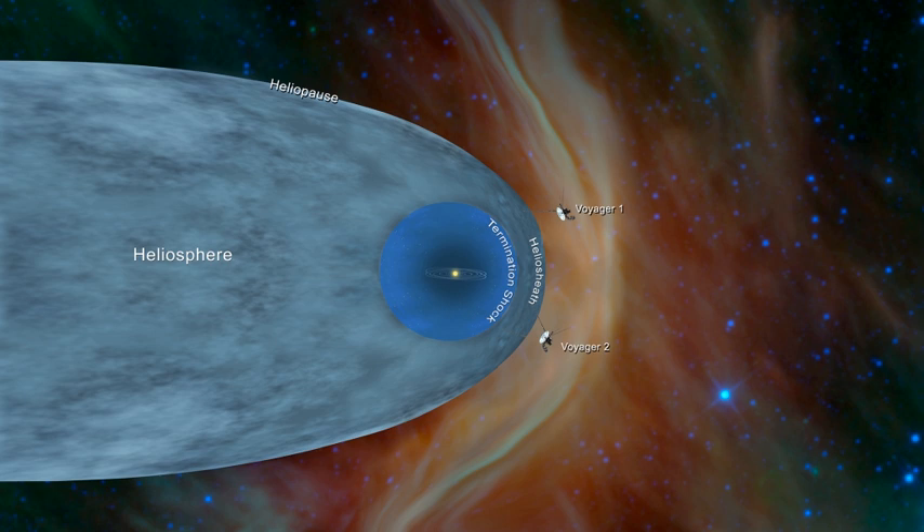The heliotail is the tail of the heliosphere, and thus the solar system's tail. Unlike a comet's tail — which does not stretch behind it as it moves but always points away from the Sun — the heliotail is a region where the Sun's solar wind slows down and ultimately escapes the heliosphere, slowly evaporating because of charge exchange. The shape of the heliotail, newly found by NASA's Interstellar Boundary Explorer (IBEX), is that of a four-leaf clover.